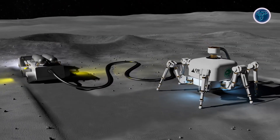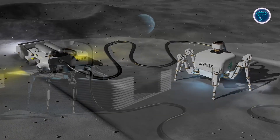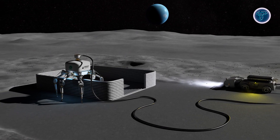Its advanced extrusion and compaction system utilizes locally sourced materials such as sand, soil, crushed brick, and even construction waste to form strong, durable walls. By integrating material sourcing, mixing, and layering into a single automated process, Charlotte drastically improves building speed and efficiency.